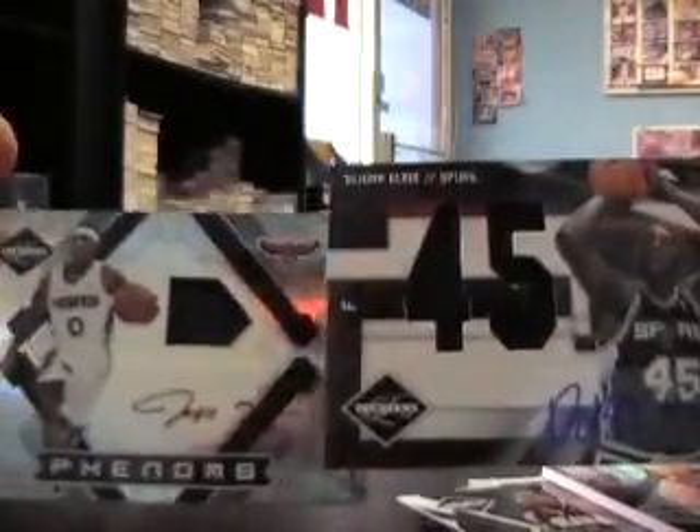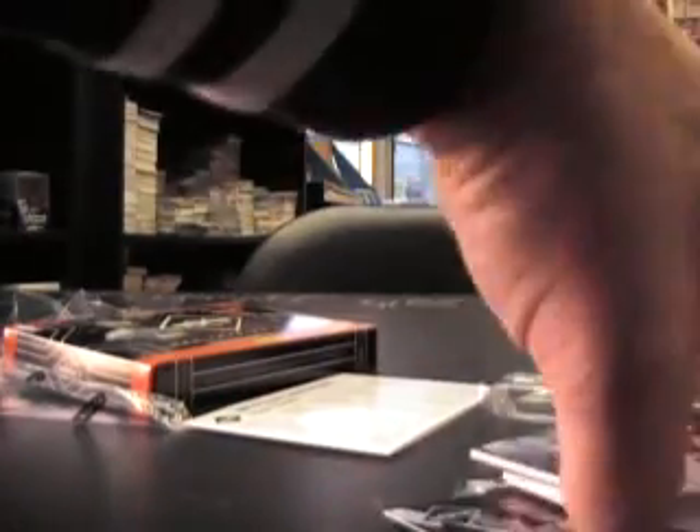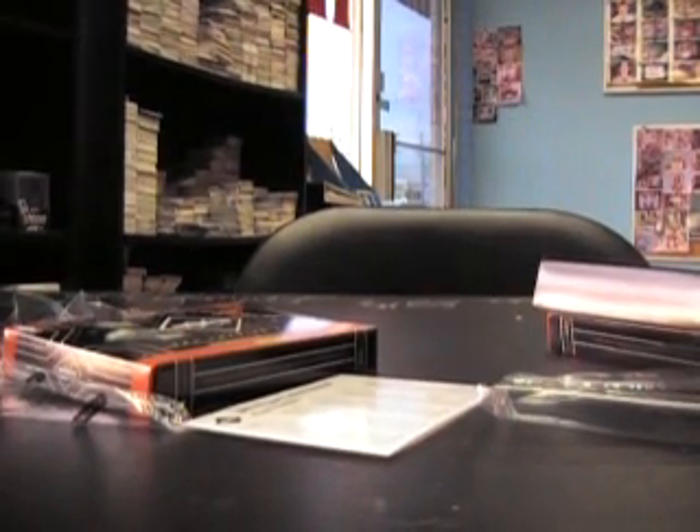Nice looking card. Dewan Blair jumbo jersey auto numbered to 45. That Brandon Roy was 22 of 25. And the rookie will be Jeff Teague, so Dewan Blair was numbered to 49, Jeff Teague is 299 — phenom's rookie jersey auto. All right, there you have it KB! Hope you like that man, and I'll get all these shipped out to you buddy. All right, see you later.